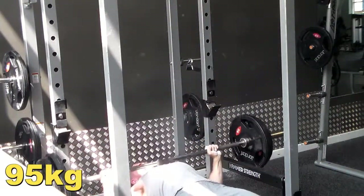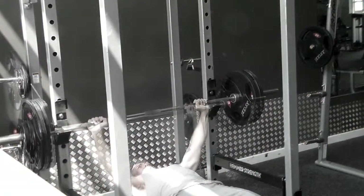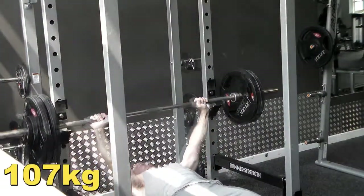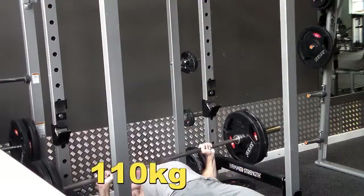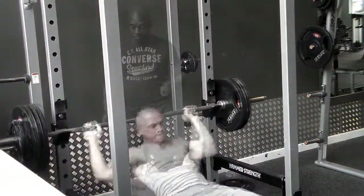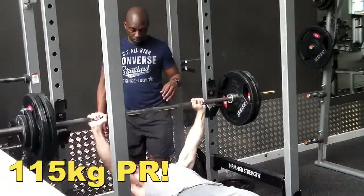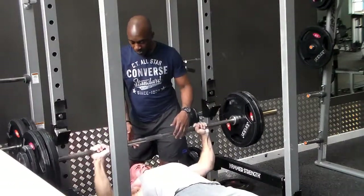Basically, it groups the squat and deadlift together, so one day you do the strength element of the squat and the volume element of the deadlift, and vice versa on the deadlift day. Then it groups chest and shoulders together — one day being the shoulder 531 program and the chest volume, and the next day being vice versa.